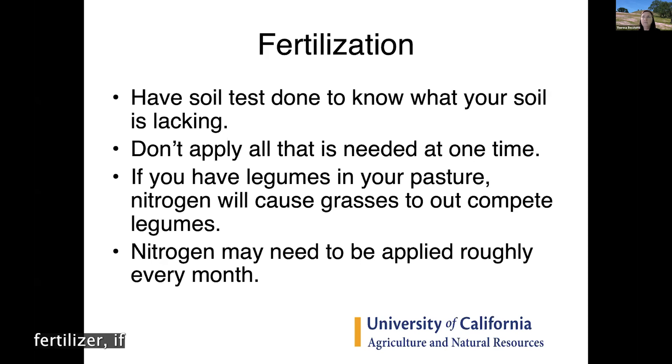If you have a lot of legumes in your pasture, you need to balance nitrogen carefully. The more nitrogen you apply, the more your grasses will out-compete your legumes — but legumes provide higher protein for livestock, so keep that balance in mind.